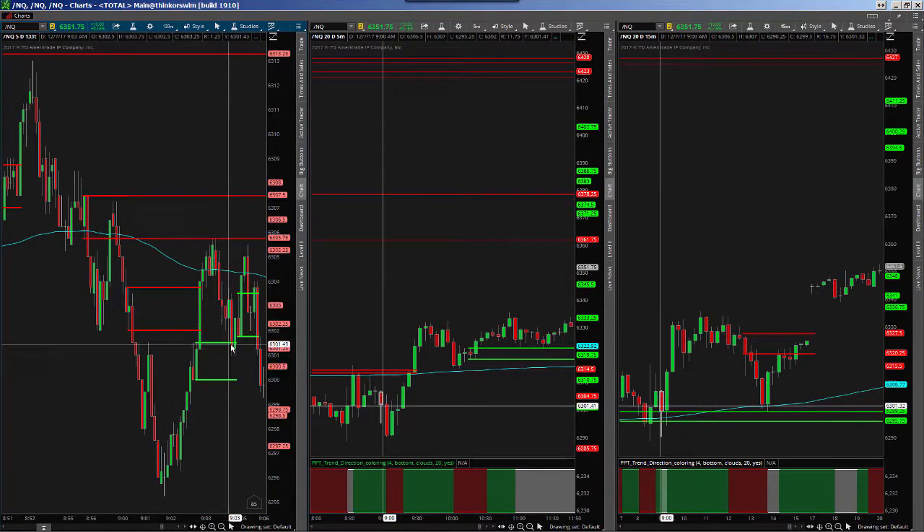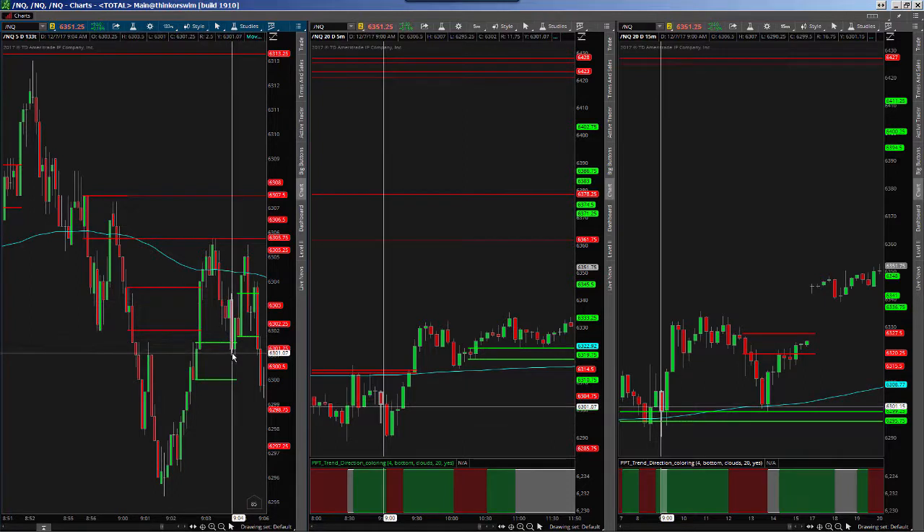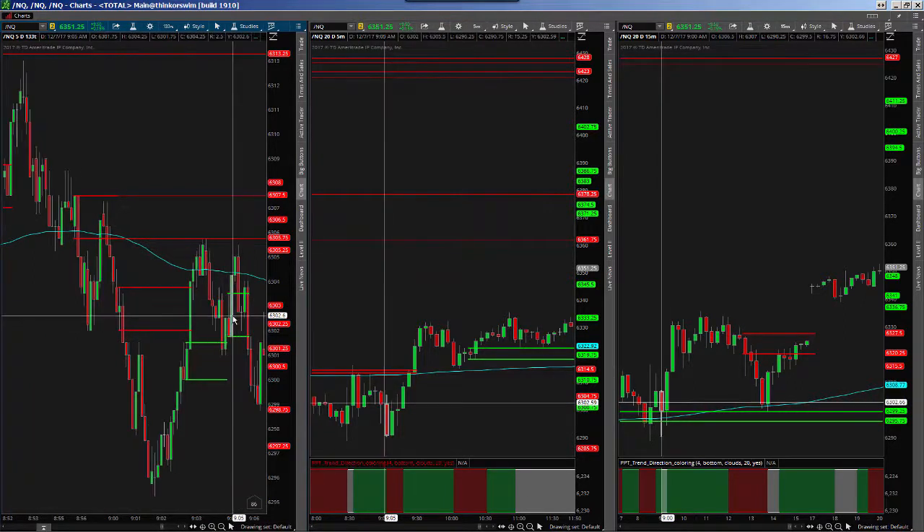Right now I am green and green. Let's look at this trade here. I need to be within two ticks of my zone. This bar right here is within two ticks, so my entry is going to be at 6303.25 and I get stopped out. That's a loss. Then I'd have a re-entry right here at 0275 and I'm stopped out. So there's another loss.